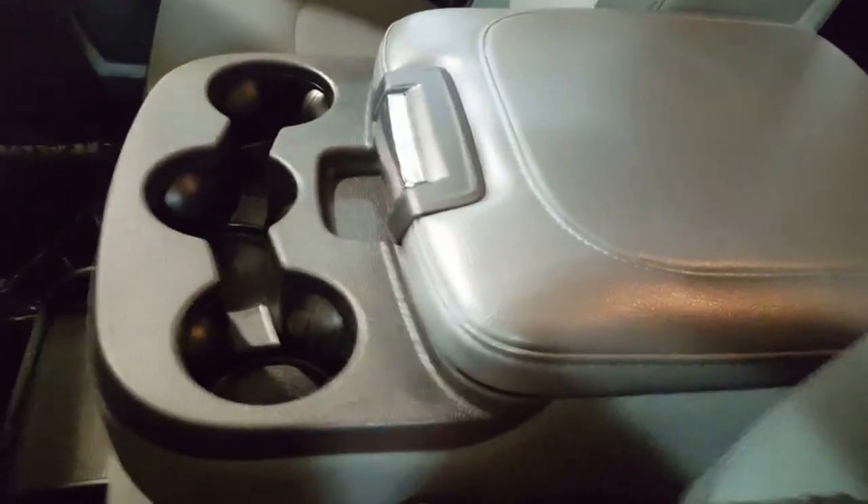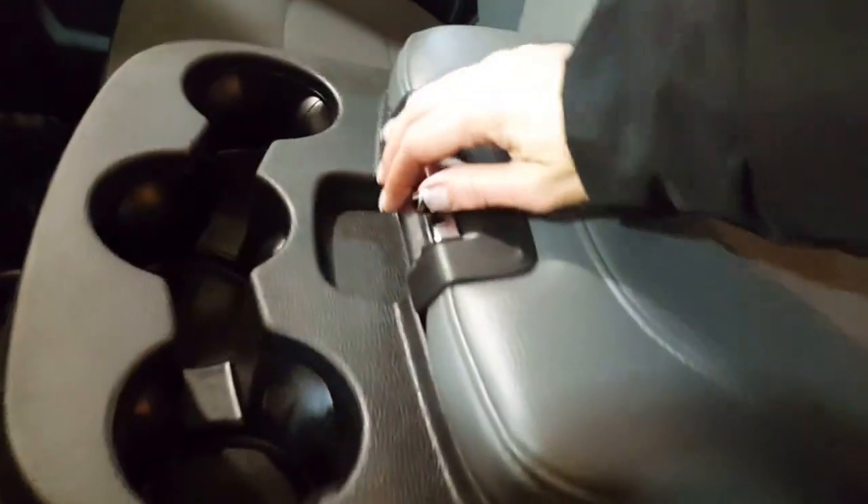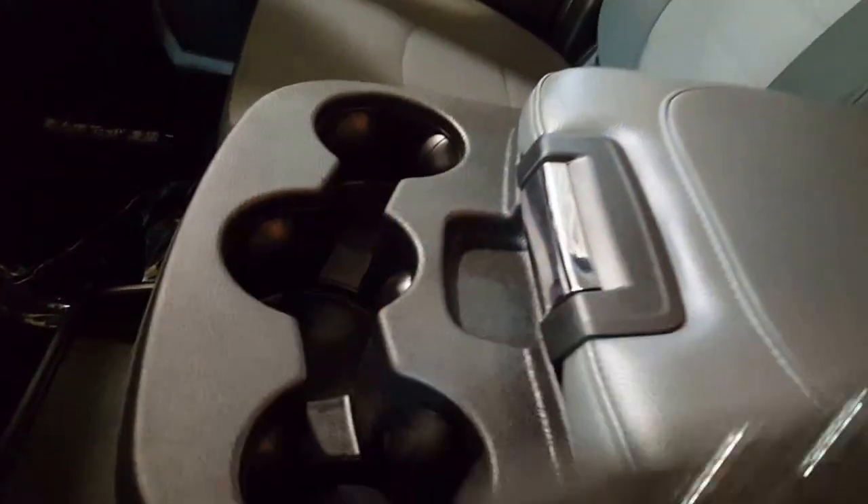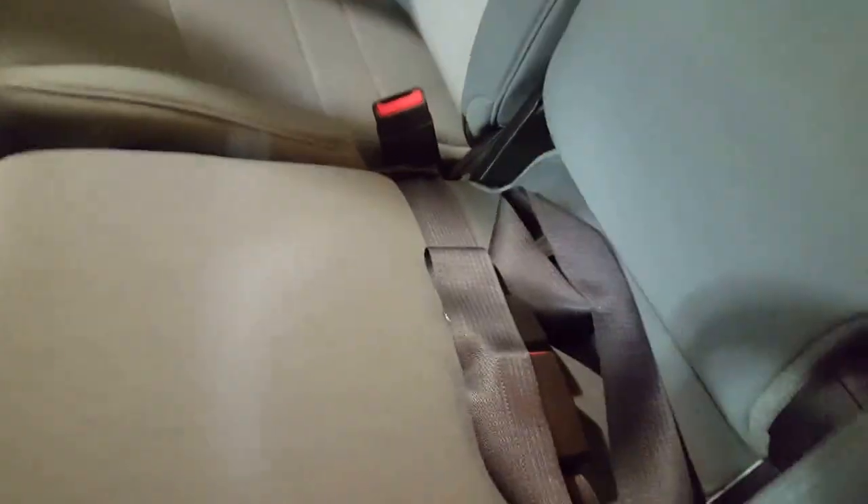It is a 40-20-40 split bench seat with the center console, lots of room on the inside and of course your cup holders. If you are hauling that extra passenger, you can flip up the center console and then you've got a lap belt there for their safety.